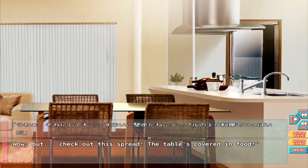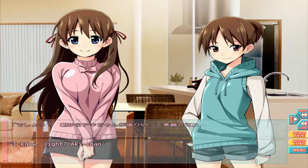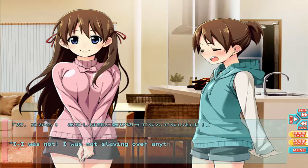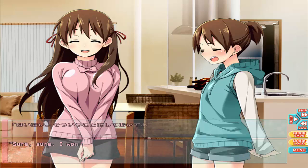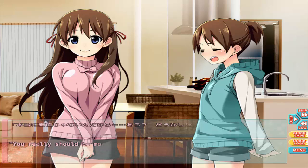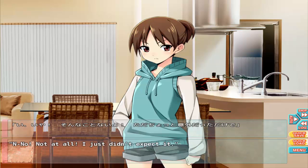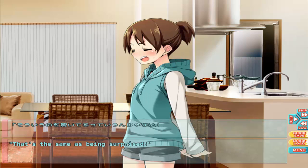Check out the spread — the table is covered in food. Akira has been slaving over it all day. I was not slaving over anything! Sure, sure, but you really should be more honest. Is that surprising to hear that I prepared all this food? No, I just didn't expect it. Either way, Makoto seems like she ought to be the cook in the family.